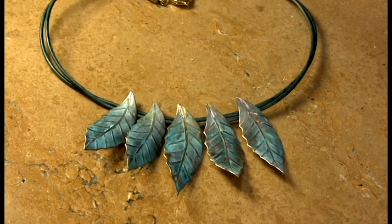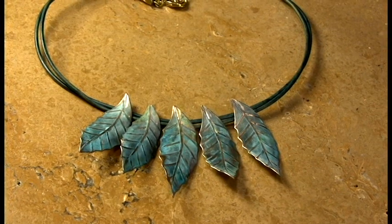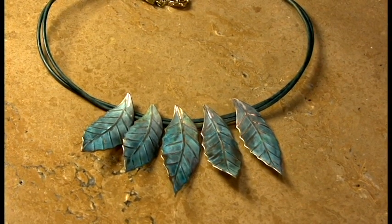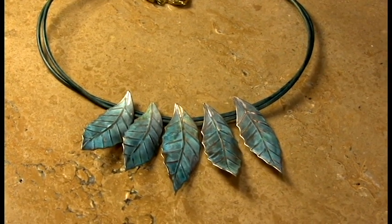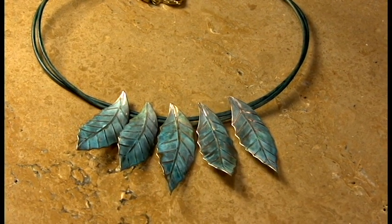Hi, it's Elaine Coyne from Elaine Coyne Galleries, and we would like to present a whole new group today of our handmade jewelry. We're going to be featuring the magnolia leaf. So these are a very pretty group.